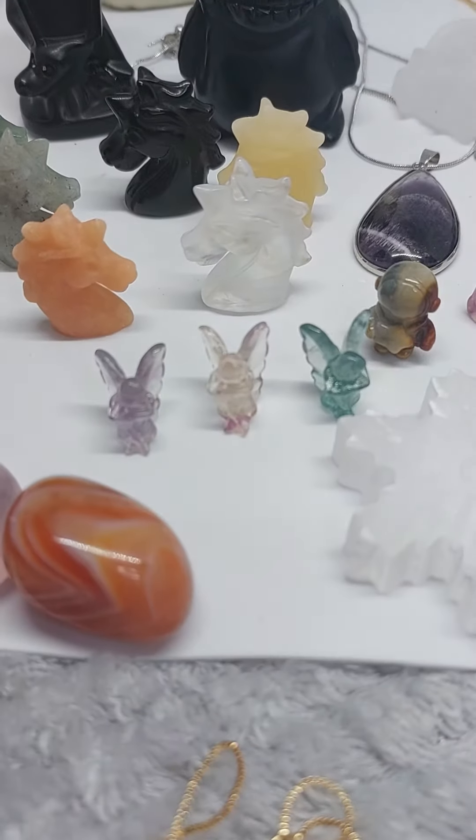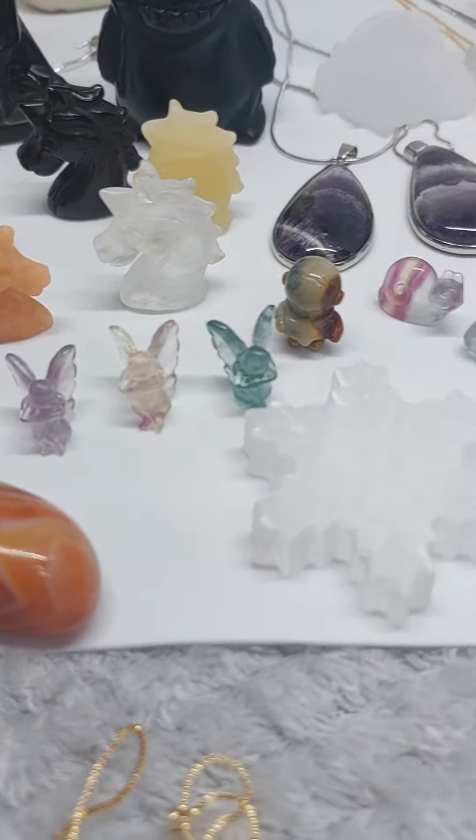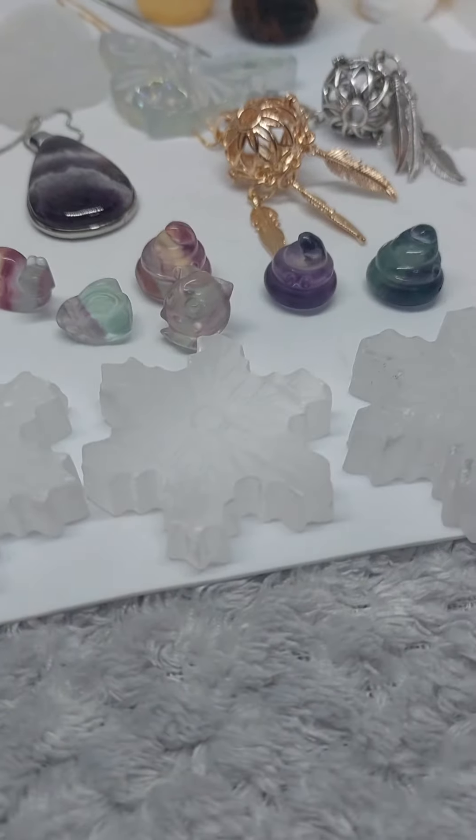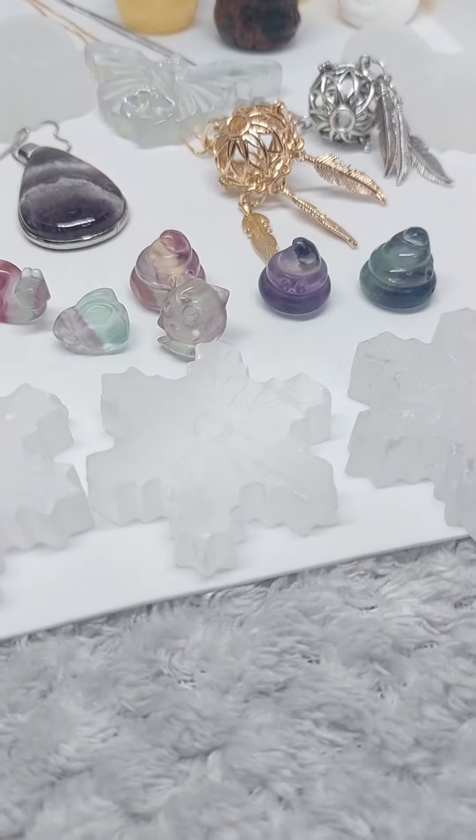Behind them you'll see the little fluorite fairies — rainbow fluorite fairies. And we've a range of fluorite carvings. So we have a snail, a rabbit, a Jigglypuff, and we have the poop emoji as well. And they are all on the website.